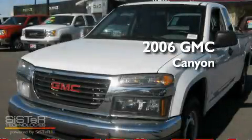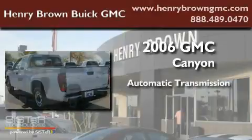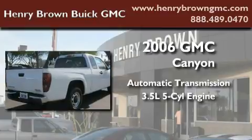This is a 2006 GMC Canyon. This truck has an automatic transmission and a 3.5-liter inline five-cylinder engine.